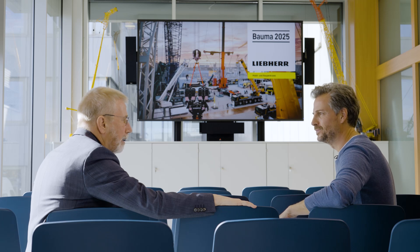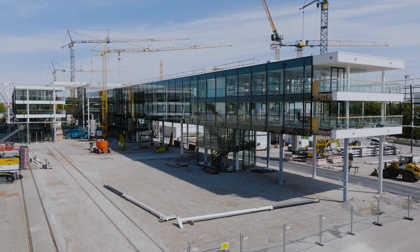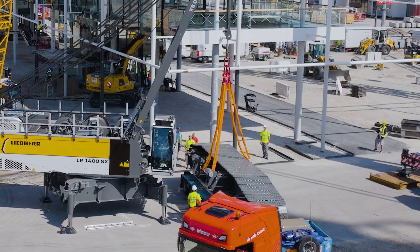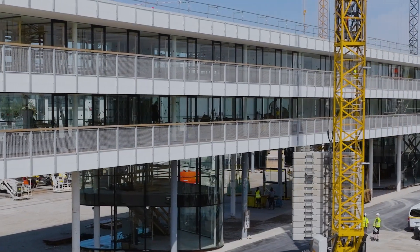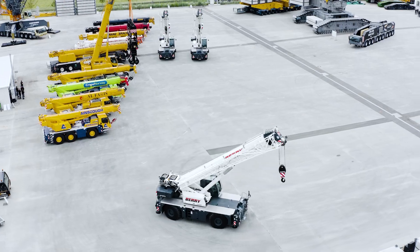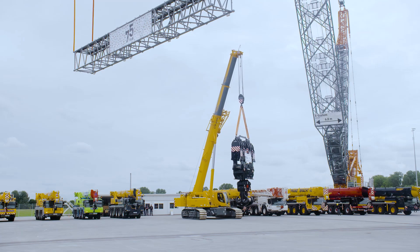Could you give us a quick taste of what to expect at the forthcoming Bauma? Right now we're in the hectic final period in the run-up to Bauma — all preparations are running at full speed. The plans have long since been completed; we need to be finished because the whole thing starts on the 7th of April. In the rough terrain crane sector, we're unveiling a new 130-ton model, and in the telescopic crawler crane sector, a new 150-ton model.